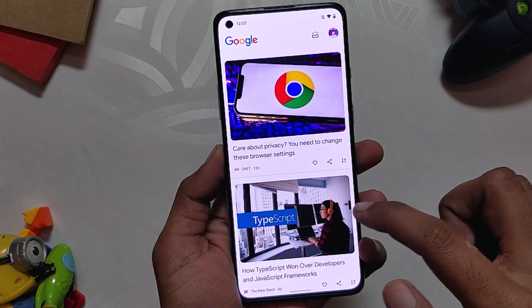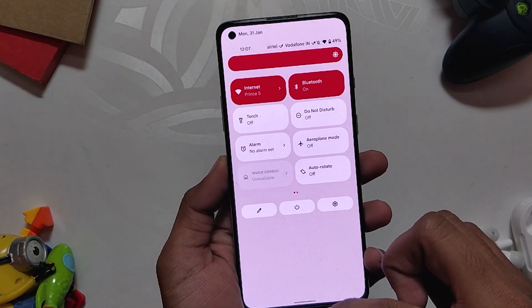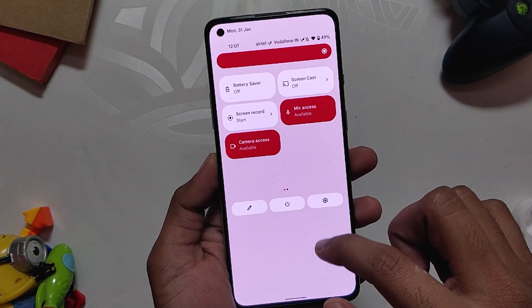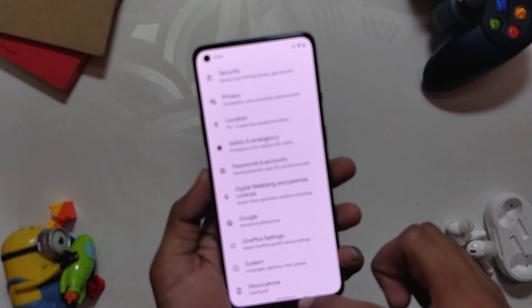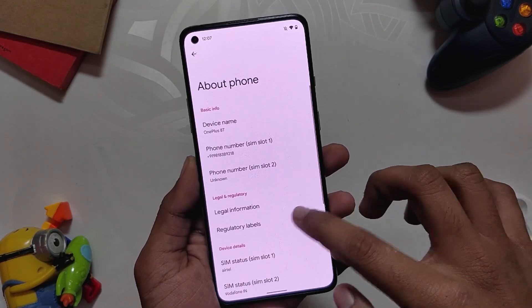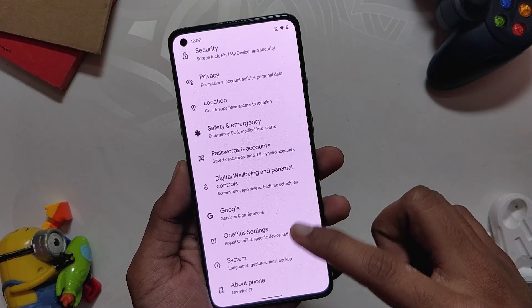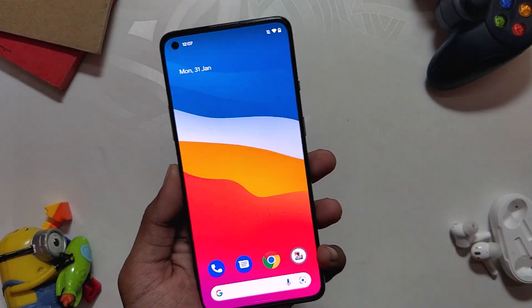The only things I feel are lacking with this ROM are the fewer customization options and the lack of 90 FPS in BGMI. I'll recommend this ROM to someone looking for a ROM that is very close to stock but without too many customization options, and that also has OxygenOS Camera. Comment down if you want a video on how to install this ROM on OnePlus 8T. I'll also be reviewing another Android 12 ROM such as DubFest and Proton, so subscribe to the channel to not miss those videos. Thank you for watching.